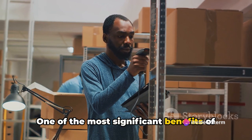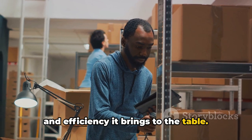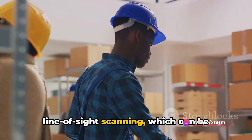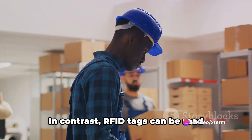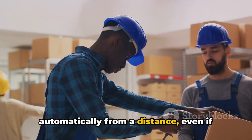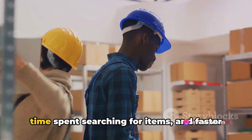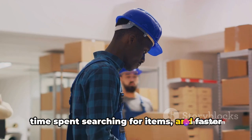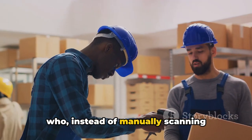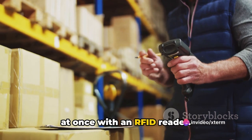One of the most significant benefits of RFID technology is the increased accuracy and efficiency it brings to the table. Traditional barcoding systems require line-of-sight scanning, which can be time-consuming and prone to human error. In contrast, RFID tags can be read automatically from a distance even if they are not directly visible. This means a reduction in errors, less time spent searching for items, and faster processing times. For instance, think of a warehouse worker who, instead of manually scanning barcodes, can now process multiple items at once with an RFID reader.